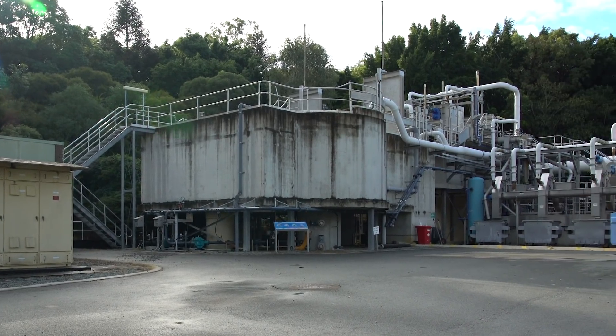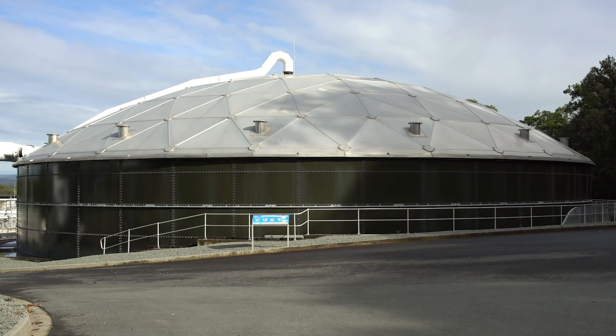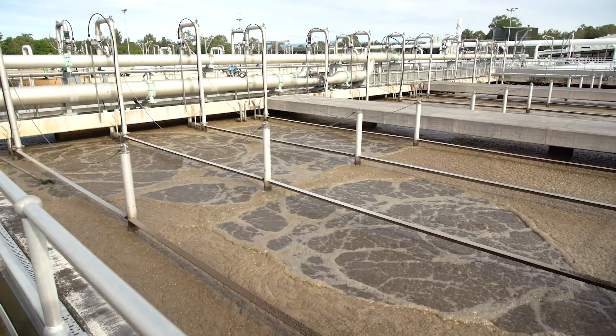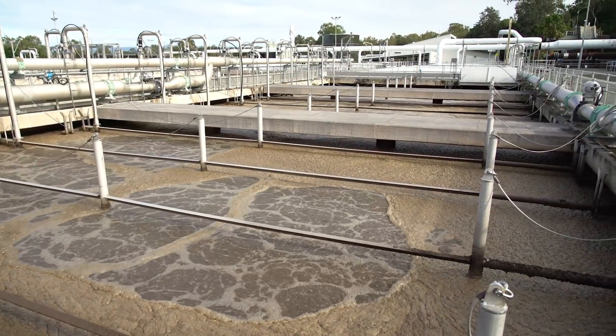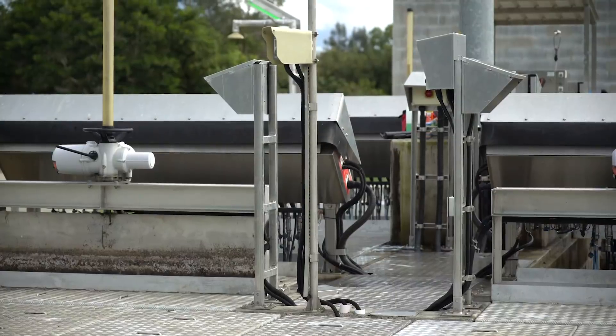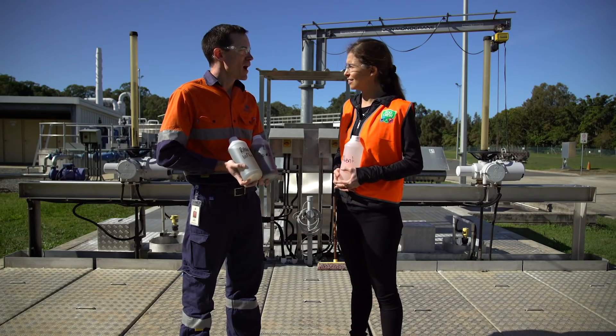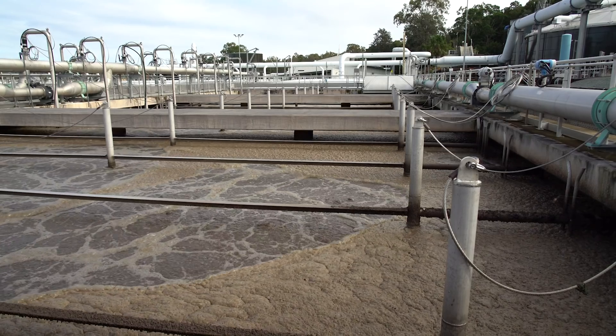You've seen the inlet works, where we remove grit and screenings, then put that water to the balance tank where we're smoothing out the flow, the bugs which are living in the bioreactor in the anaerobic, anoxic and aerobic zones. After that we have the clarifiers, and then finally we're here for disinfection and outfall. So John, what's actually your favourite part? The bioreactor, where the bugs are working hard. We did like the bugs!